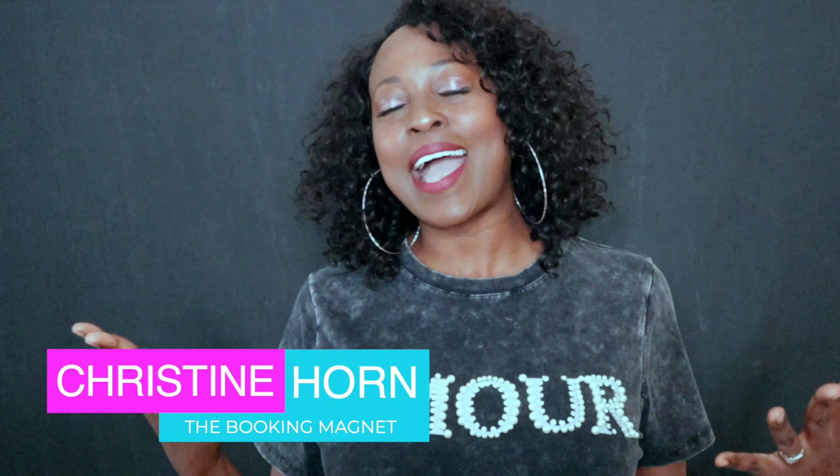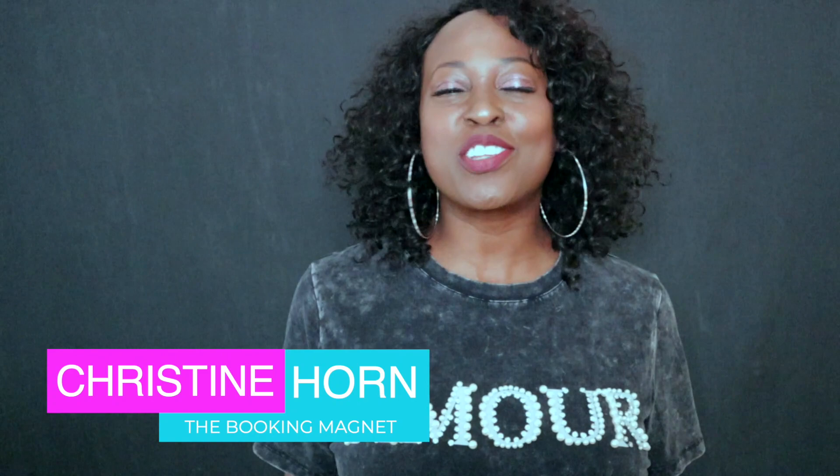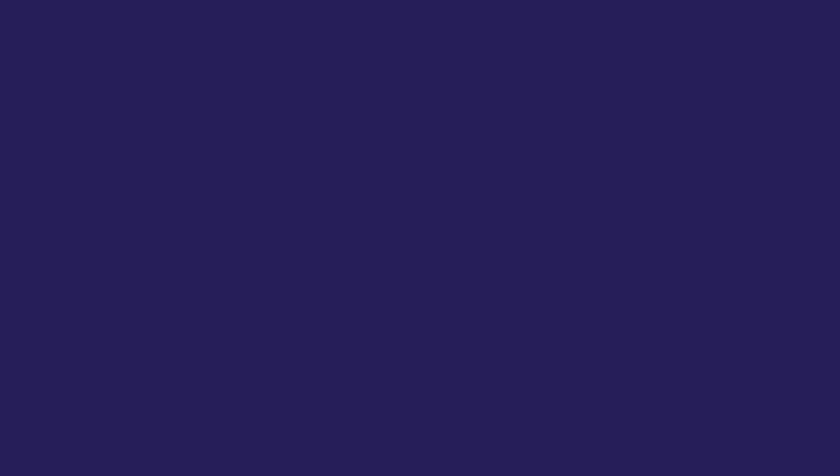What's up? I'm Christine Horne, professional working actress of 20 plus years, and I am the founder of Hollywood Bound Actors. I've helped hundreds of actors from around the world crush their auditions and book more TV. And now it's your turn. So let's get into it.